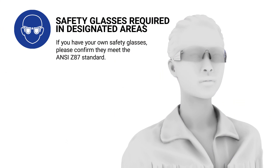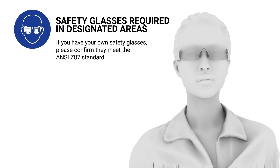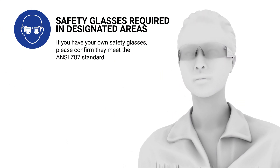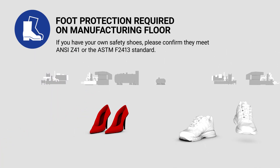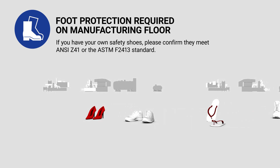Safety glasses with side shields are available at the entrance of the manufacturing floor and are required in designated areas of the plant, including manufacturing, maintenance, training, and warehouse storage areas. Open toe shoes, tennis shoes, or sandals are not permitted on the manufacturing floor.